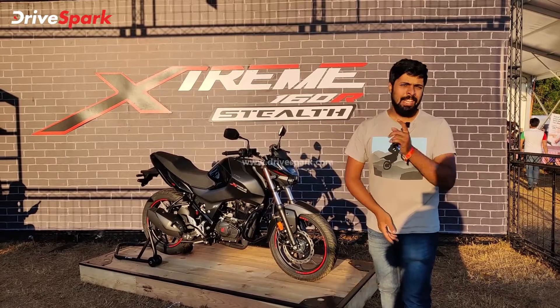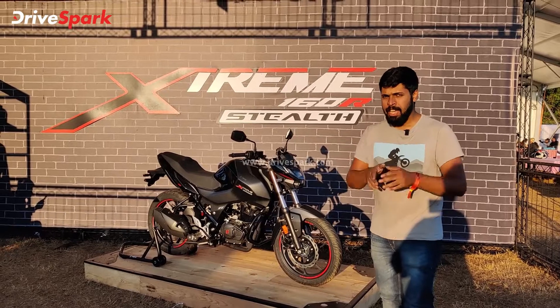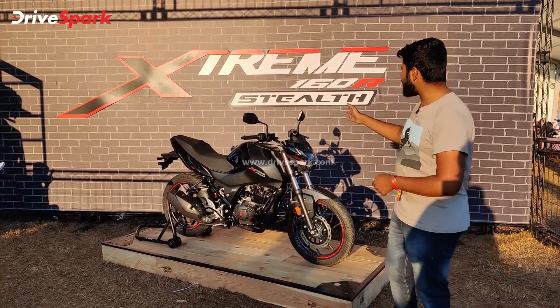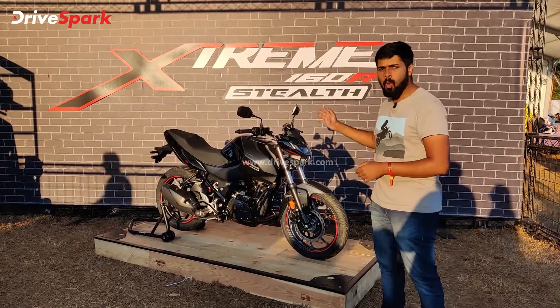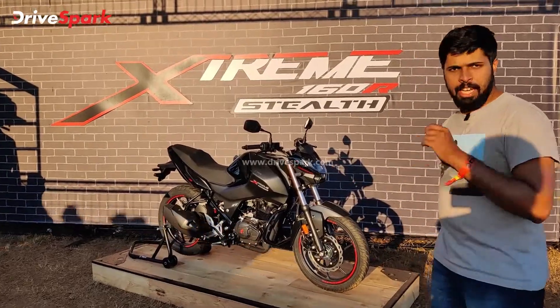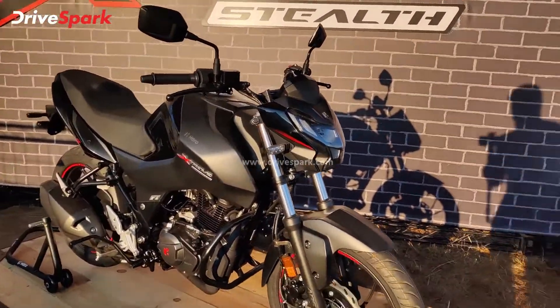Hello and welcome to DriveSpark. I am Stephen Neal and you join us at IBW 2021, specifically at Hero MotorCorp's second pavilion. This is where they are displaying the Xtreme 160R, the new motorcycle that Hero MotorCorp has launched in the Indian market. Let's take a closer look at the Hero Xtreme 160R.